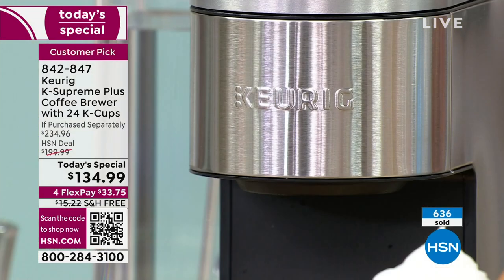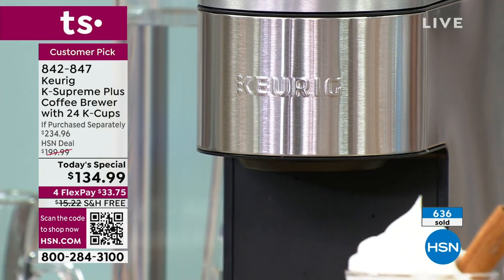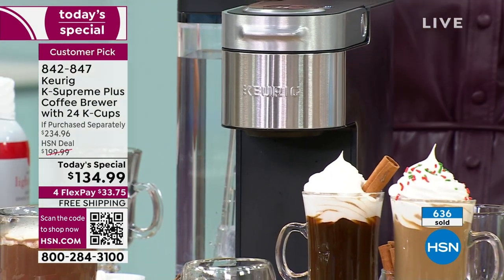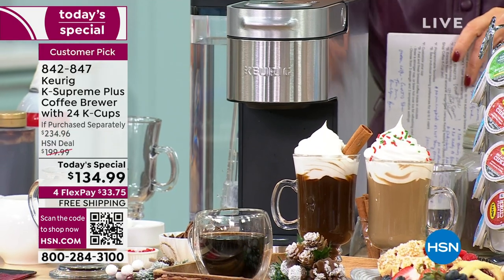We might have another Keurig presentation in November or December, but it won't be our today special, it won't be this value, and it certainly won't be this extraordinary buy we're offering you tonight. It's $199 just for the machine. For $65 less, we're giving you extra coffee, the K-cup filter, and coupons.